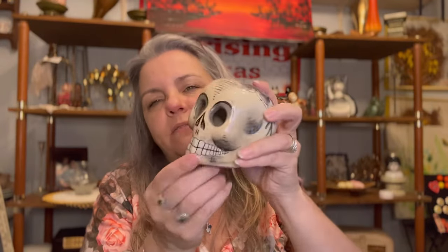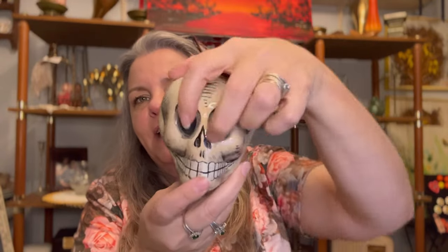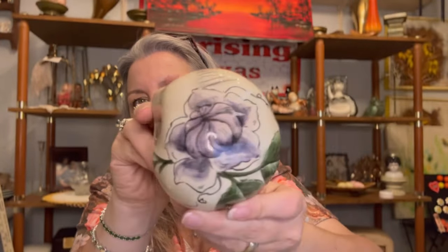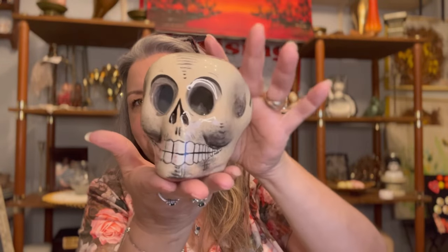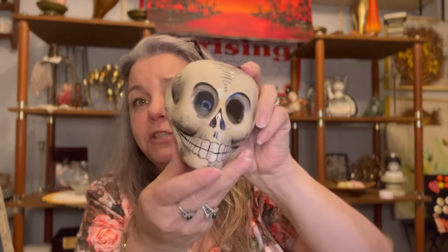Okay, getting ready for some Halloween decor — this ain't vintage but I thought it was cute. Put a little candle or a little tea light up in there and the eye slits will glow. But it's pretty, it's fancy — look, got a flower on it. For your little Halloween decor, or just everyday decor. I thought it was fun, so I got it.